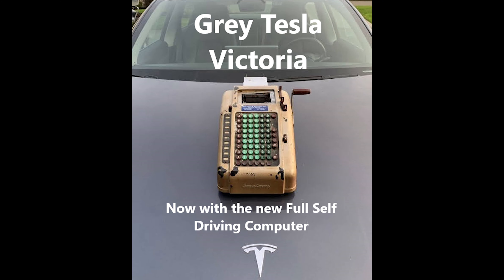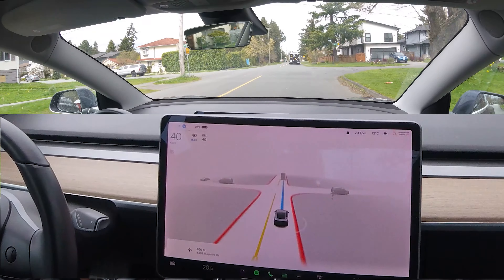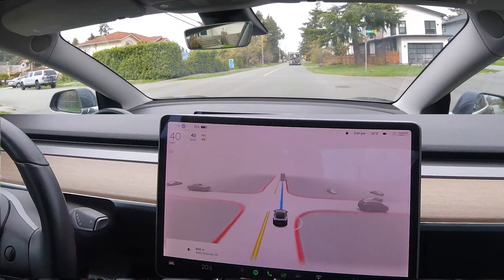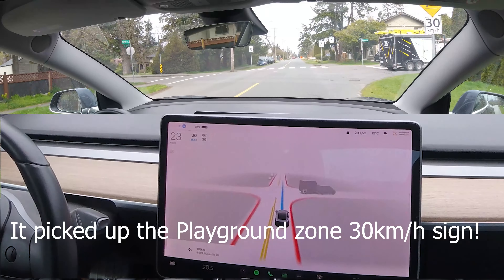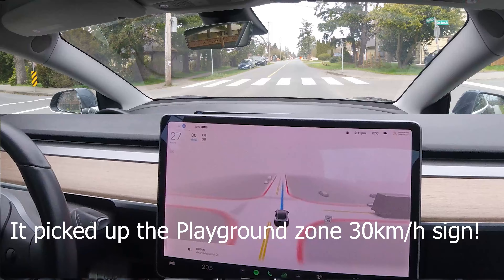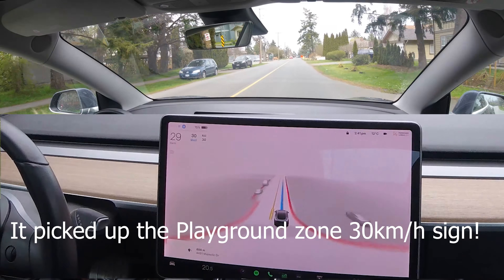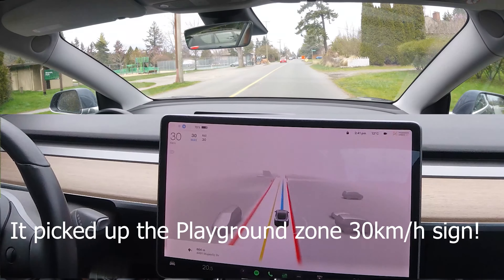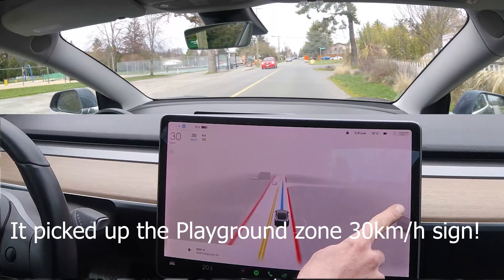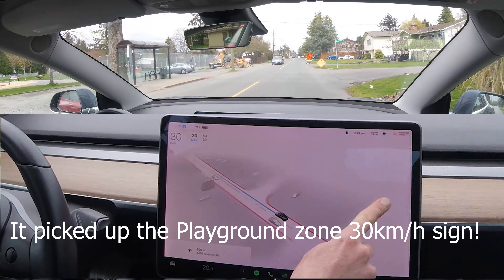Good morning everybody. In this video we have some construction and a playground sign, hope you enjoy it. I'm starting to play a little bit with the effects in Adobe Premiere, trying to zoom in on the windshield a little bit better and expand the view on the screen so you can see things a little bit more clearly.